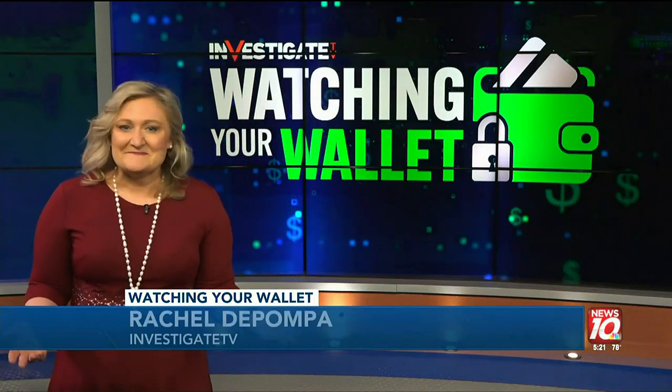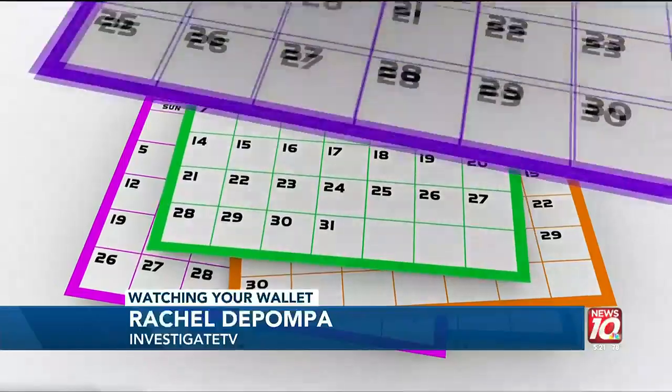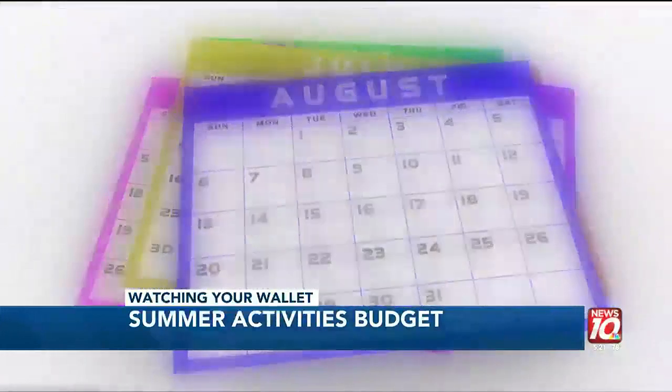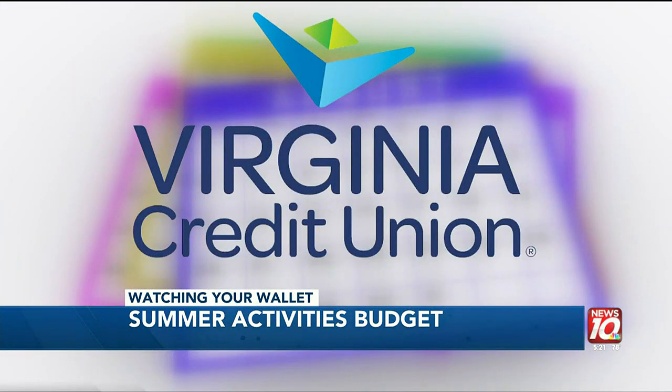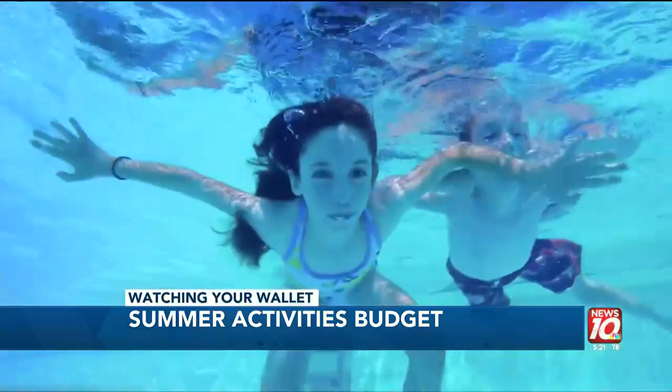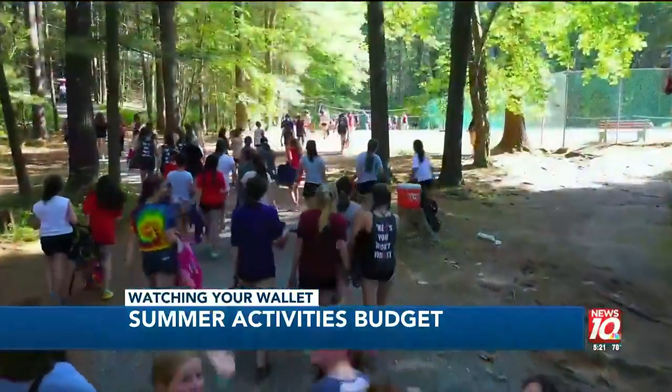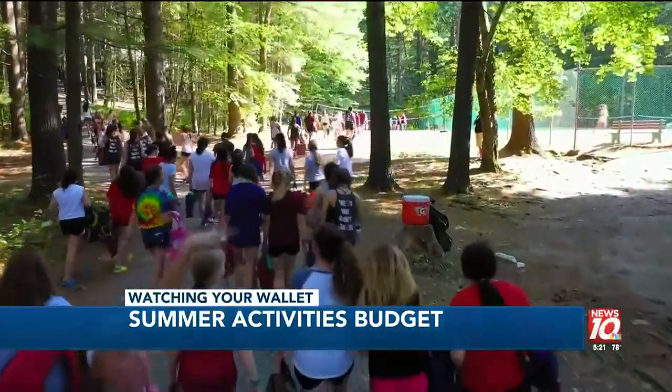Summertime isn't cheap, especially if you have kids. That's why it's important to look at your overall budget for the next three months and plan out your costs per week. Cherry Dale, a financial coach with the Virginia Credit Union, says summer expenses are what we call variable expenses, meaning they are not a set expense that you are going to have to pay every single month.